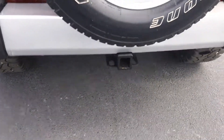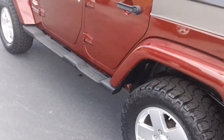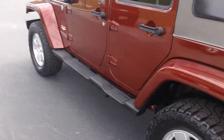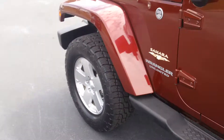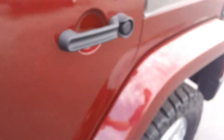Tow package, painted flared fenders — while most have the plastic — so really nice Jeep.